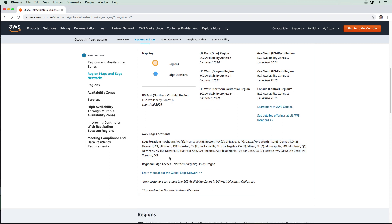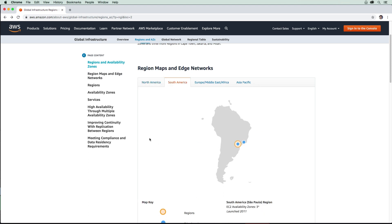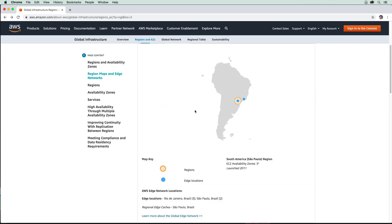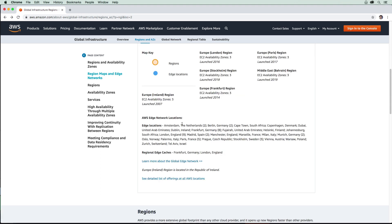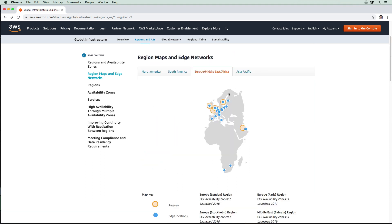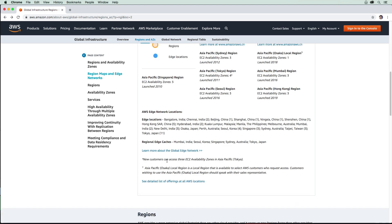Just to give you an idea, those are the ones for North America. Then down below we have just a few for Brazil. In Europe, we have quite a few. And then in Asia Pacific, we have more edge locations. That's edge locations.